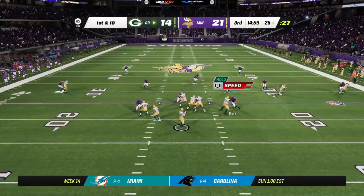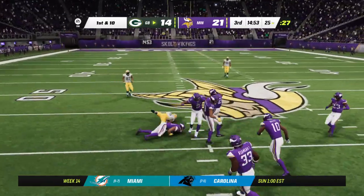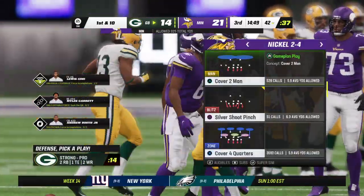His game planning is always on point. Now that he's getting the ball to start the second half, with all the offense already referenced in the first half, he'll put that all together and come out with something really strong to get things going here in the third quarter.